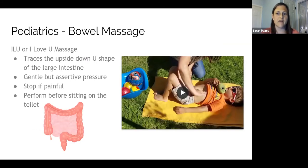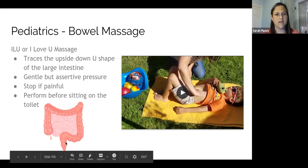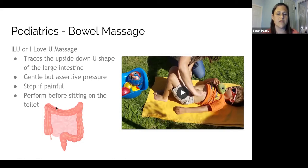Next is the bowel massage. For children with constipation, doing a belly massage can be very helpful. What we tend to do is called the ILU — or 'I love you' — massage. It traces out the shape of the colon. The colon, or large intestine, is basically an upside-down U shape: you have your ascending colon, your transverse colon, your descending colon, and then the sigmoid colon comes down and meets the rectum. The idea of the bowel massage is to assist the muscles in pushing stool through the large intestine — giving it a little extra help using massage.